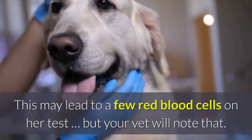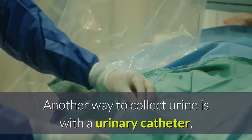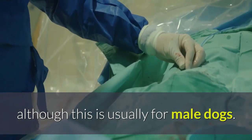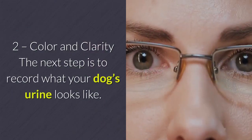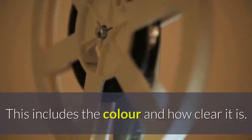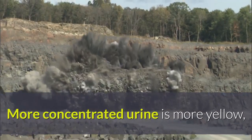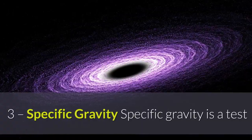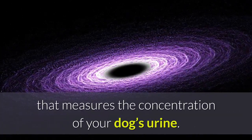Cystocentesis may introduce a few red blood cells on the test, but your vet will note that. Another way to collect urine is with a urinary catheter, though this is usually for male dogs. The next step is to record what your dog's urine looks like — the color and how clear it is. More concentrated urine is more yellow, and debris in the urine makes it cloudy or discolored.